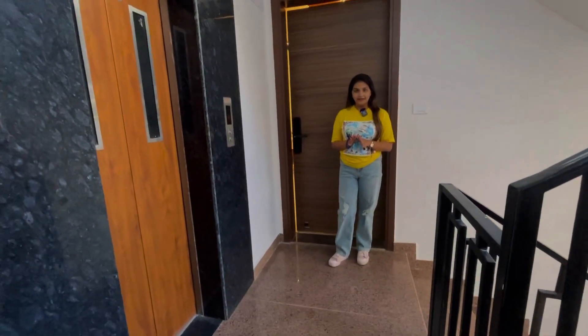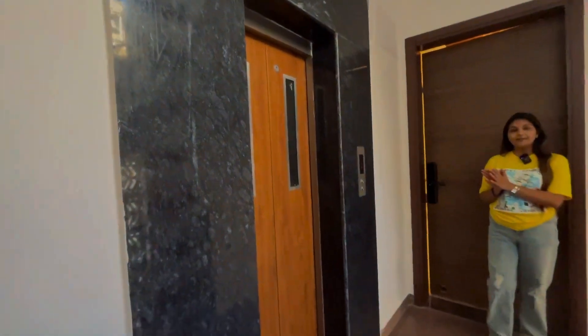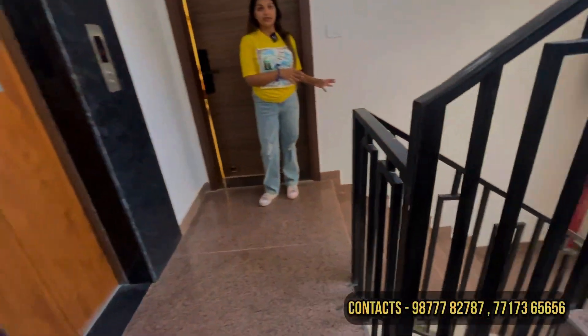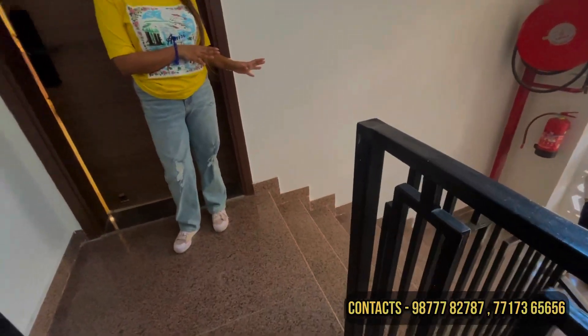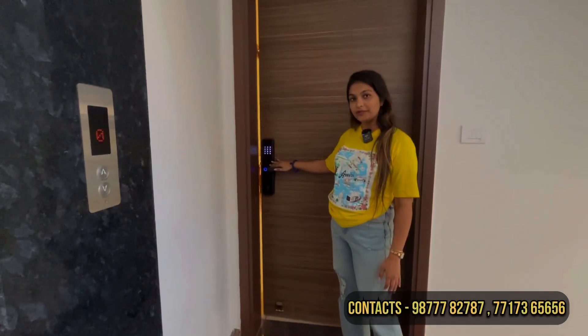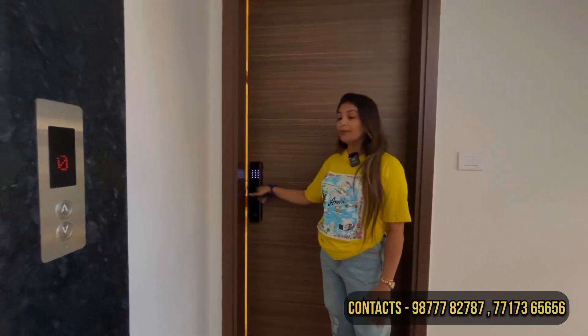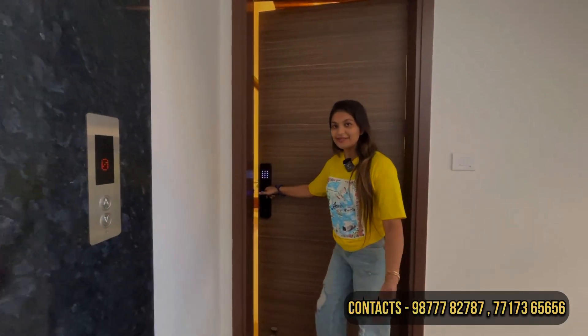This is our corridor area. As you can see, the lift will be provided, plus there is a staircase. This is the entrance of your house. We have given you a biometric lock which will be generated from OTP, plus there will be a thumbprint option.